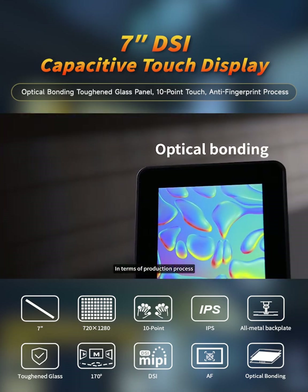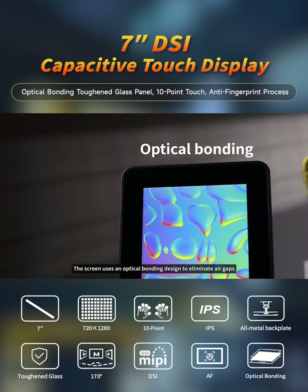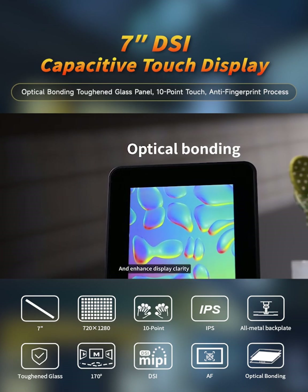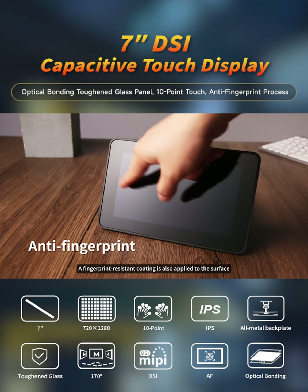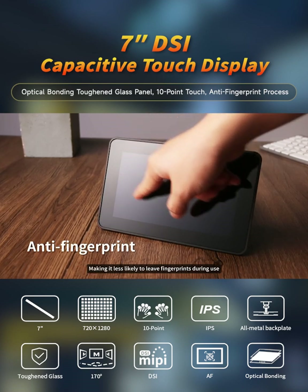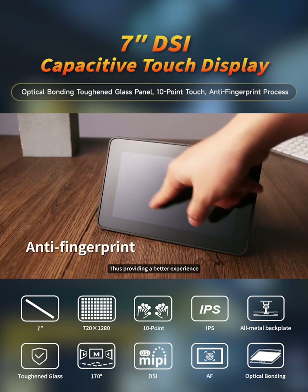In terms of production process, the screen uses an optical bonding design to eliminate air gaps and enhance display clarity. A fingerprint-resistant coating is also applied to the surface, making it less likely to leave fingerprints during use, thus providing a better experience.